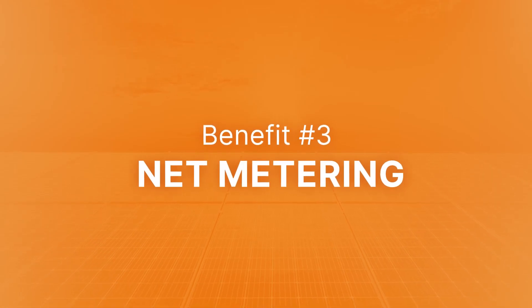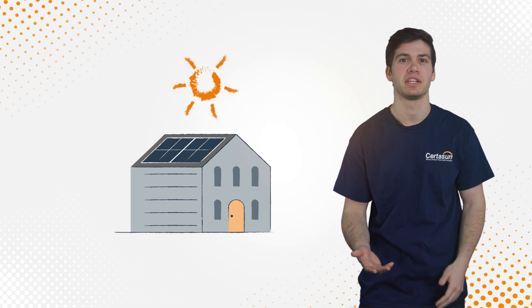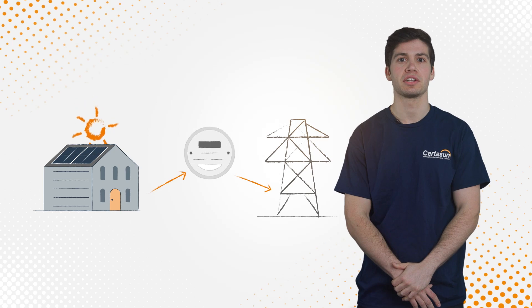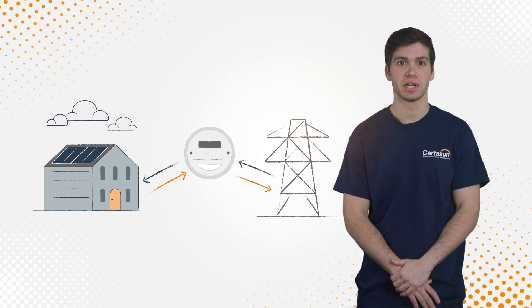Benefit number three: net metering. Your solar system produces energy when the sun is shining, but your home won't use all the electricity your system produces in that exact moment. In those instances, your system exports the excess energy to the grid. The opposite is also true — there are times that you'll need to use energy when your system isn't producing enough, like at night or on a cloudy day. In those moments, you'll draw energy from the grid.